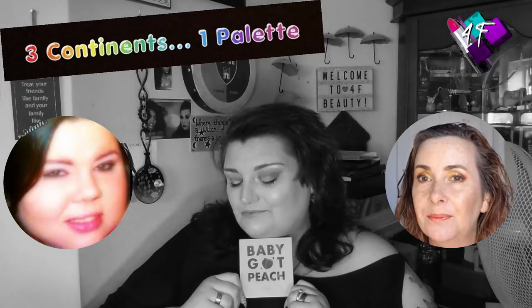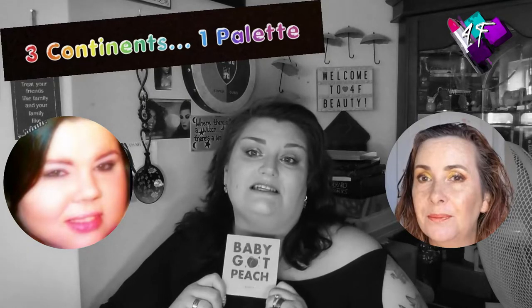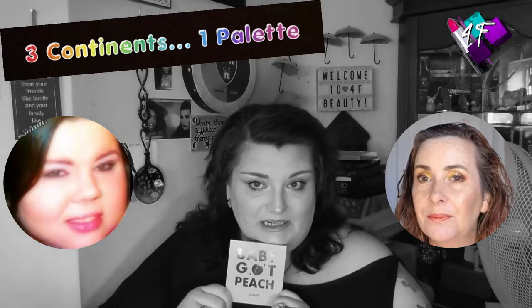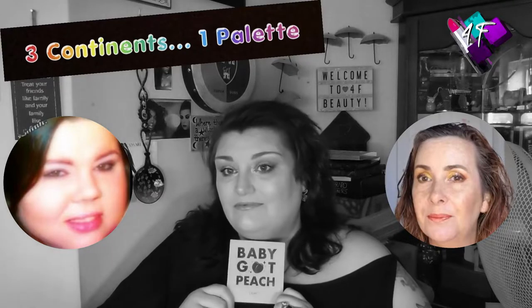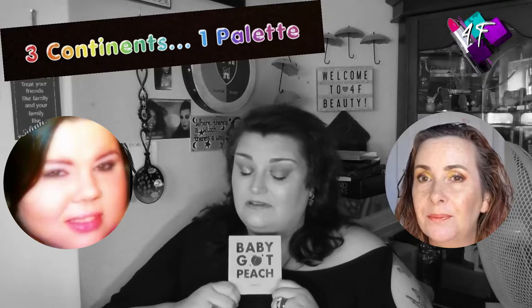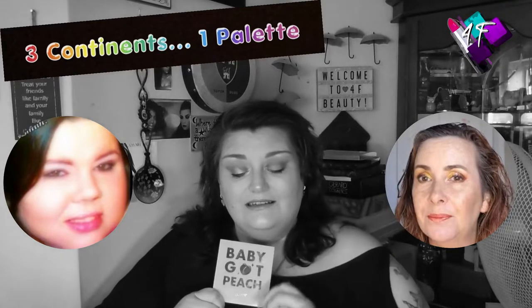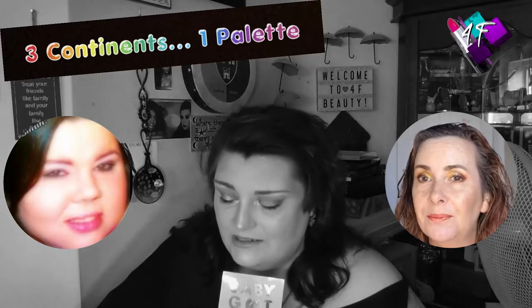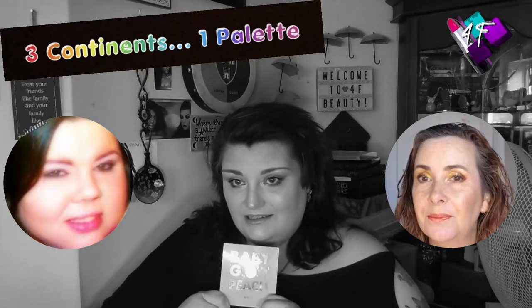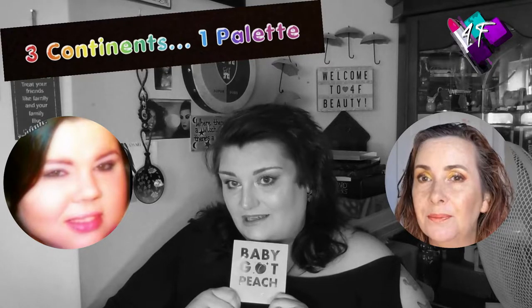If you want to find out exactly what the challenge is this month that we set ourselves with this particular palette, how this palette performs, and what this looks like in glorious Technicolor, then my friends, you have the best seat in the house.